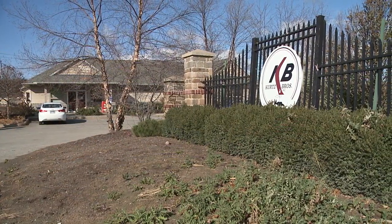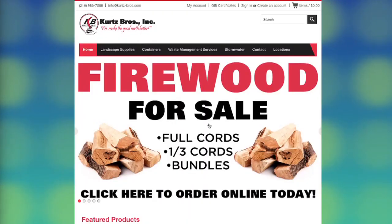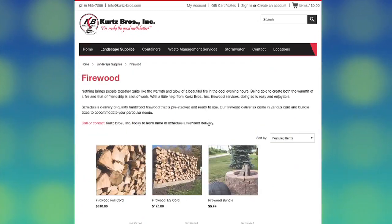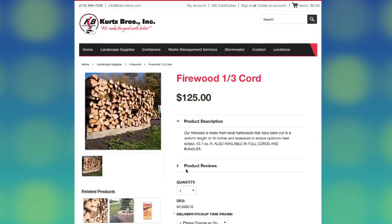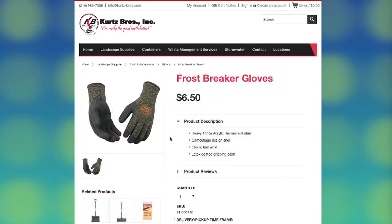We're already in the middle of winter and as many of us know in Northeast Ohio it's better to prepare early for the snow and cold. While Kurtz Brothers is known for our landscape supplies and waste management services, we are also a trusted provider of winter weather supplies to not only contractors but to homeowners and residents throughout Northeast Ohio. We carry anything from firewood to various ice melters to shovels and even gloves.